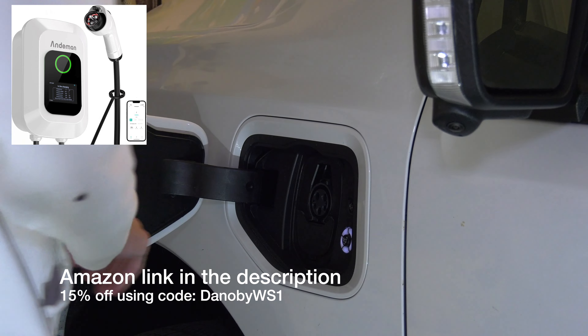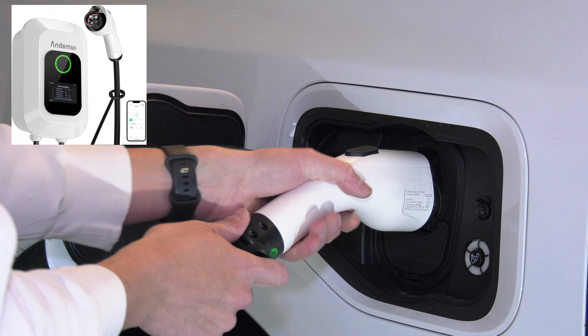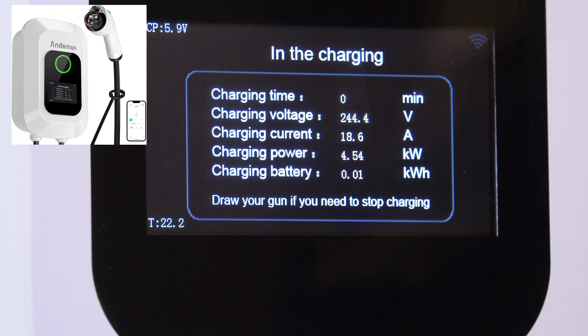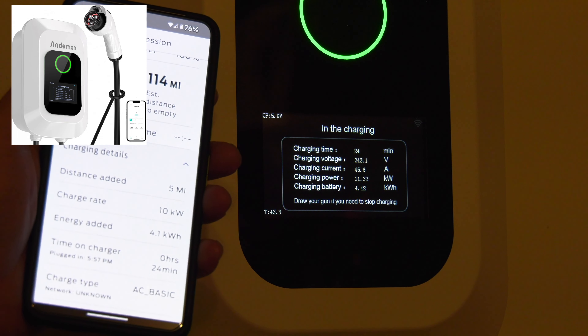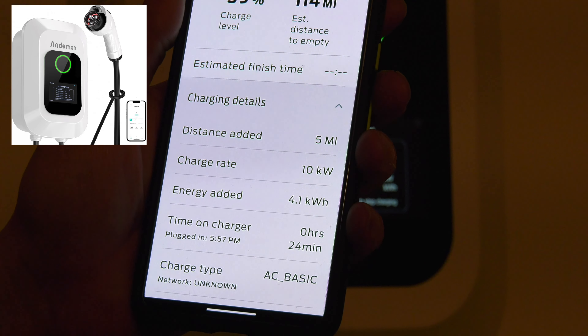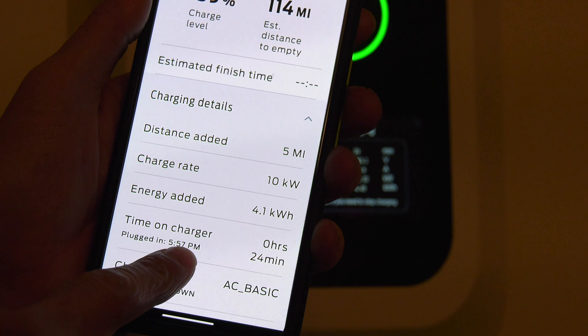One of the great things about this specific Level 2 charger is that it has a 25-foot extra-long cable, 50 amps, maximum 12 kilowatt. Plus, it is savvy with the app — shows you a breakdown. I love it. It's a great unit. Help support the channel. Use my Amazon link and code. Now, on with the show, folks.